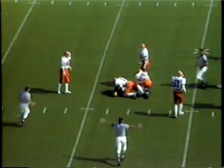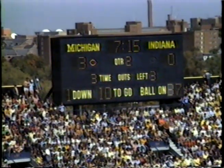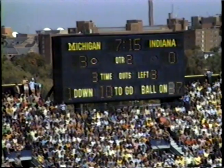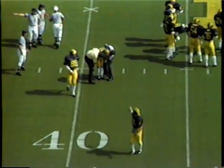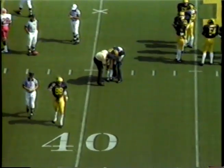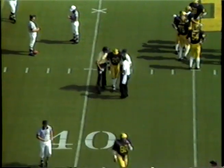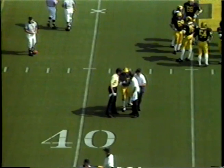First and ten for Michigan at the 47 of the Wolverines. To Rodgers up the middle, a big hole — he's into the secondary, and he has finally dropped at the Indiana 37-yard line. Michigan players are slowly getting to their feet — is that Rodgers? It is. He is right now standing, being attended to. Lawrence Ricks will come into the Michigan backfield as the trainers try to assist him off the field. Rodgers doesn't want to go.